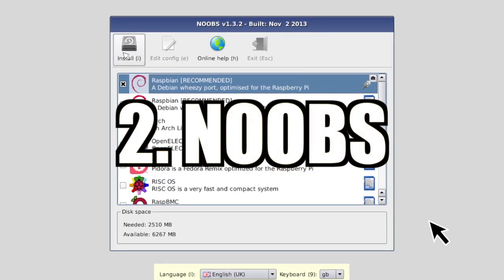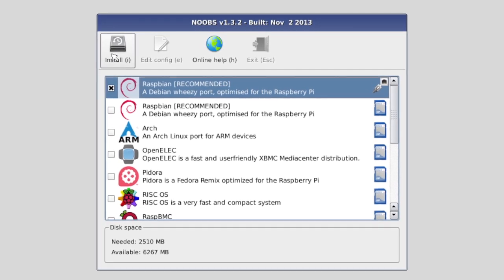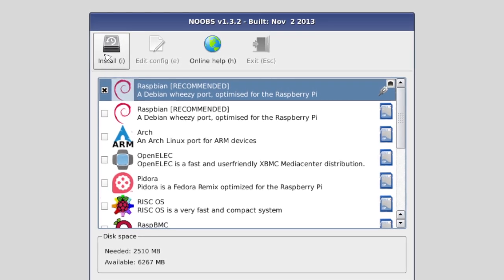Fancy trying something else out? The Raspberry Pi Foundation has released the NOOBS tool, which allows you to install one or more operating systems to your SD card.